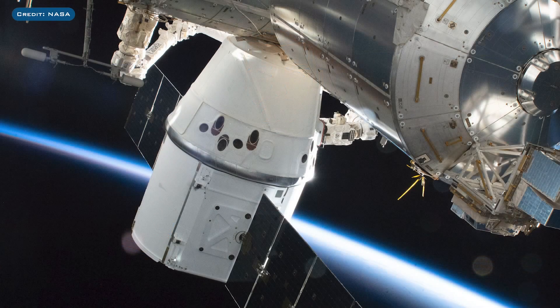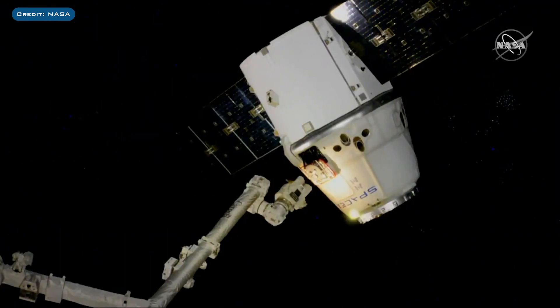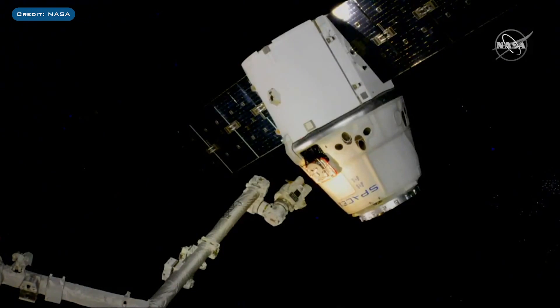We're going to start with the final cargo dragon that recently returned to Earth. It was launched on March 7th and arrived at the ISS on March 9th to begin its almost month-long stay at the station. During this period, the 2,000 kilograms of cargo it delivered was unloaded and the 1,800 kilograms of return cargo was loaded into the vehicle. On April 7th, the spacecraft was unberthed from the International Space Station using Canadarm2 and returned to Earth for a successful landing in the Pacific Ocean.